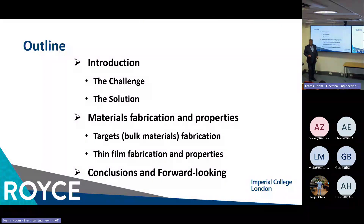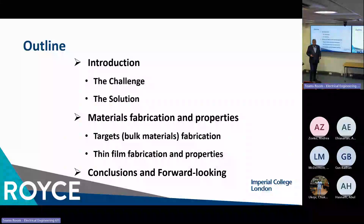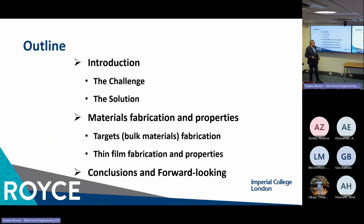But let's return to the initial topic. Here is the outline of my presentation today. After a very short introduction about the challenge and our solution, I'll take you through the materials development journey. And in about 30–35 minutes, I'll conclude with short conclusions, forward-looking ideas, and collaboration initiatives.